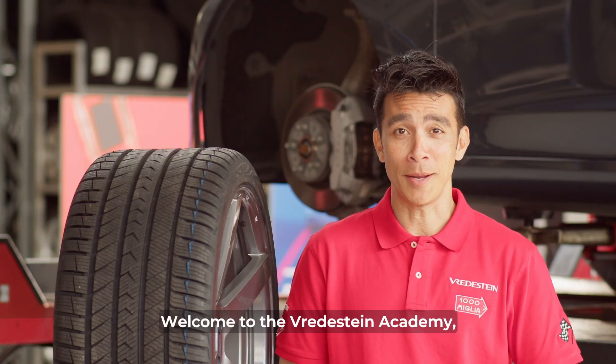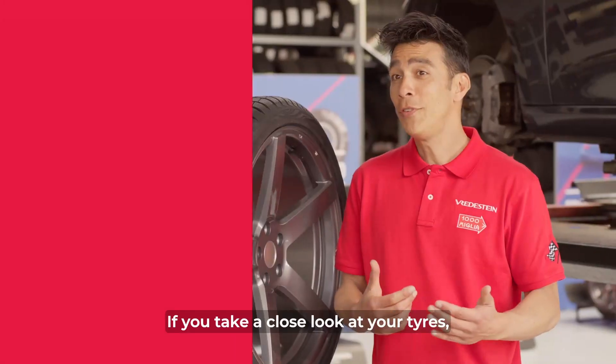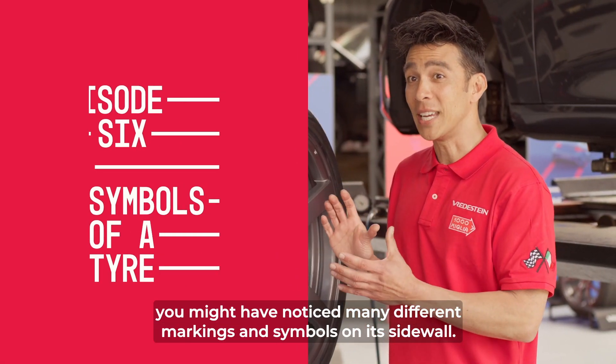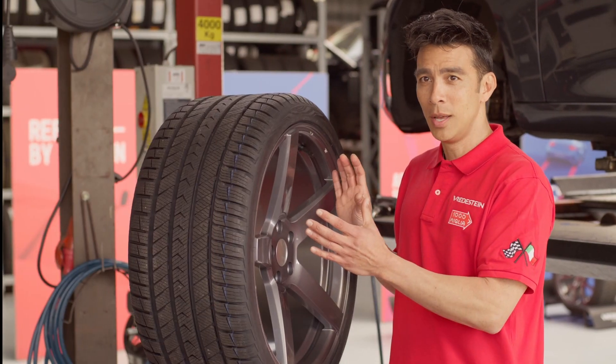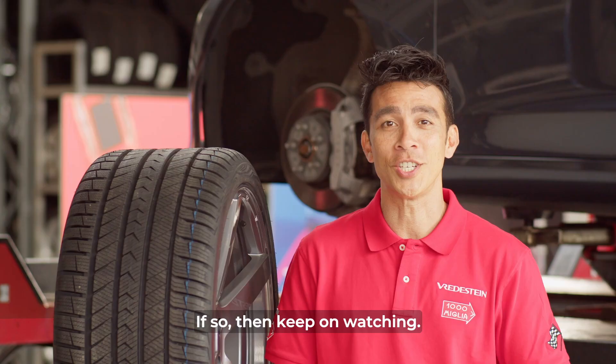Welcome to the Vredestein Academy, where we will teach you everything you want to know about your tires. If you take a close look at your tires, you might have noticed many different markings and symbols on its sidewall. Have you ever wondered what they all mean? If so, then keep on watching.